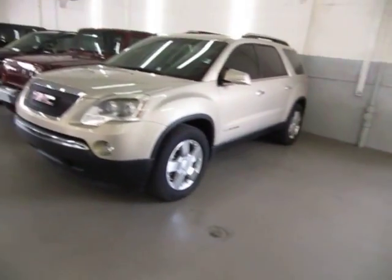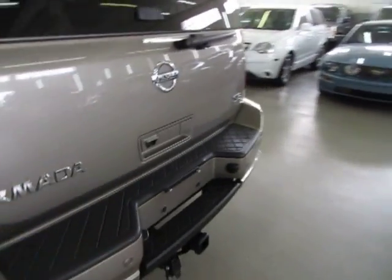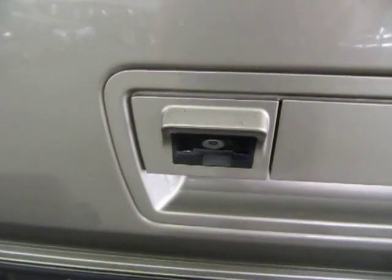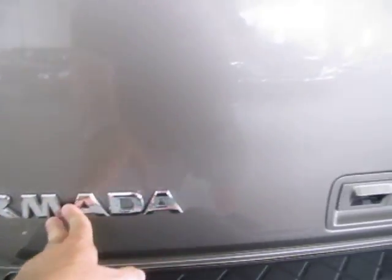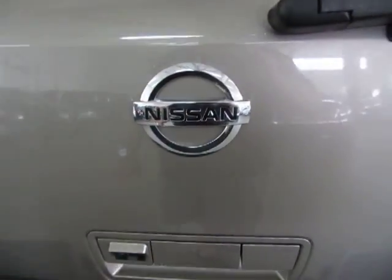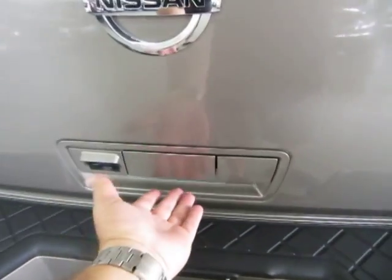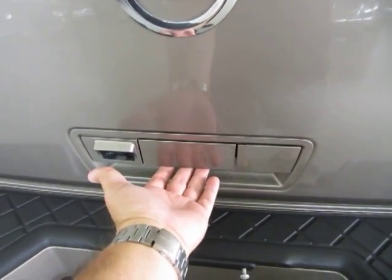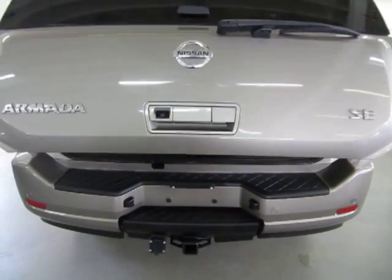Let's go back to the tailgate area. As long as the car is unlocked, you can access it easily. You've got a rear wiper and rear window defroster. Here's the backup camera we were looking at. All the lettering, moldings, and chrome trimming are in nice shape — not pitted, cracked, scuffed, or oxidized. To open the tailgate, all you do is pull on the handle and the tailgate does the rest of the work.